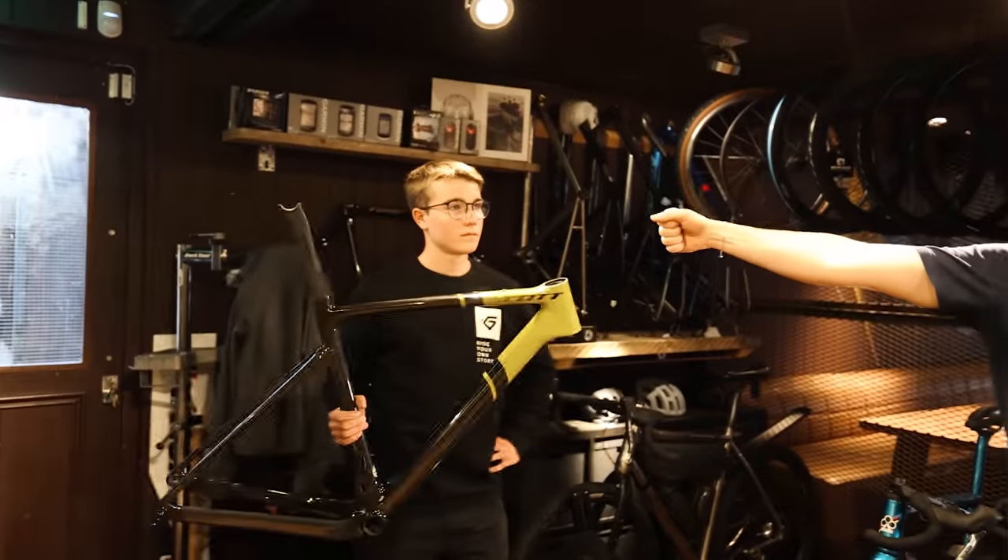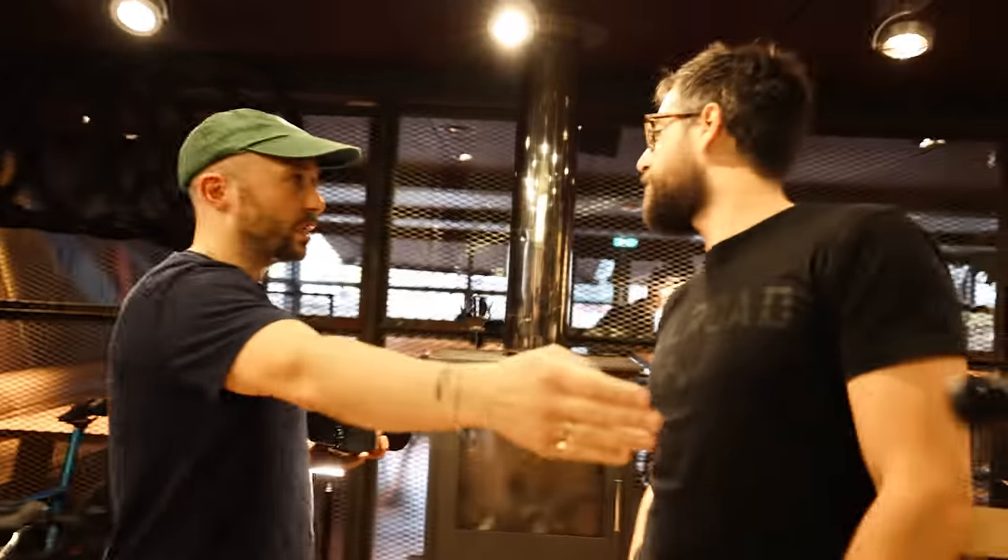Jimmy's also doing his own ASMR or fancy soft music version of the bike build — if you want to watch that I'll put a link in the description below. It'll be about 20 minutes long with loads of close-ups of Nick's face and me stripping this bike — badly.